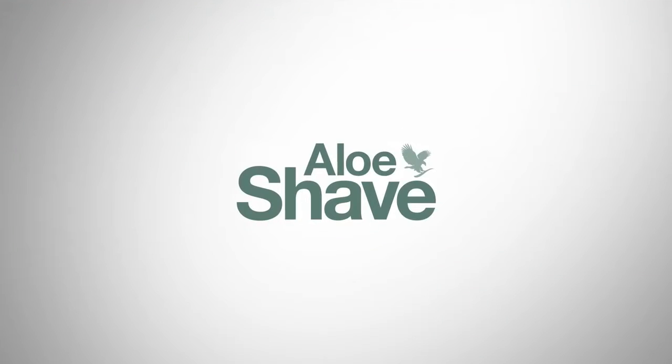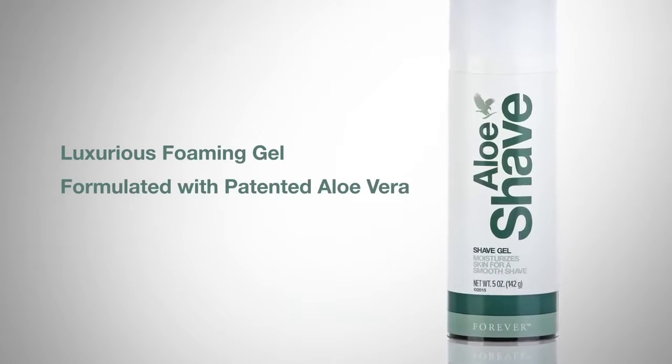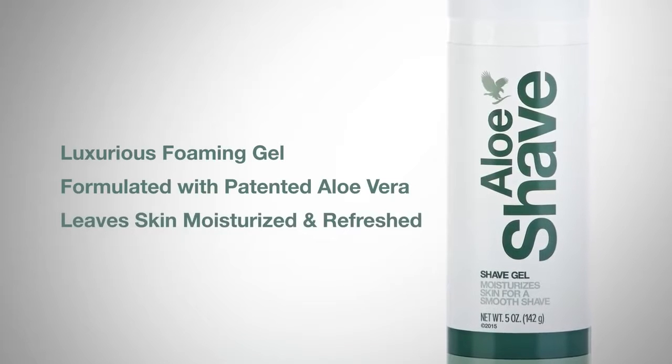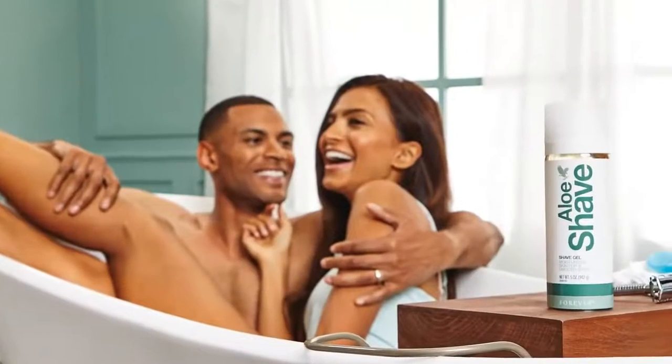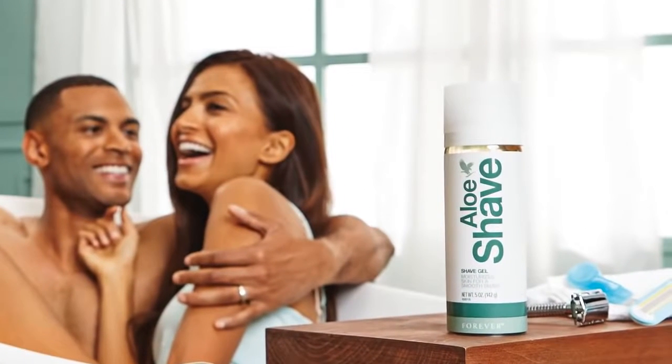Introducing Aloe Shave, a luxurious foaming gel formulated with patented aloe vera and an abundance of skin conditioning ingredients to leave skin moisturized and refreshed. A luxurious balance between power and comfort, Aloe Shave is the perfect choice for women and men who seek a one-of-a-kind shaving experience.